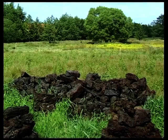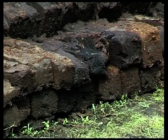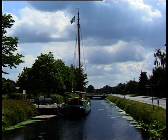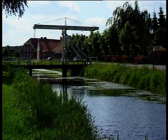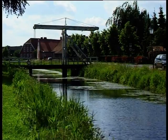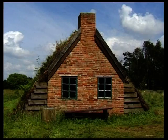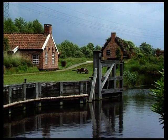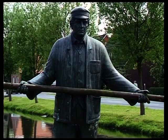Aus den Mooren kommt der Torf, der heute teilweise noch als Brennmaterial genutzt wird. Die ersten Kolonisten dieser Moore gruben zur Entwässerung der Landschaft große Kanäle. Nach erfolgreicher Entwässerung bauten sie den Torf ab und verkauften ihn als Brennmaterial. Die Entwässerungskanäle dienten später auch zum Abtransport des Torfes, der in flachen Moorkähnen bis nach Bremen und Hamburg transportiert wurde.